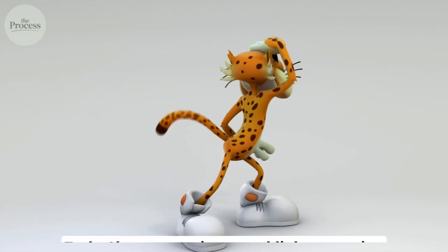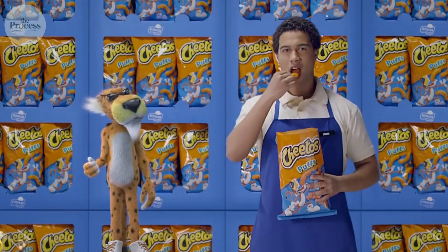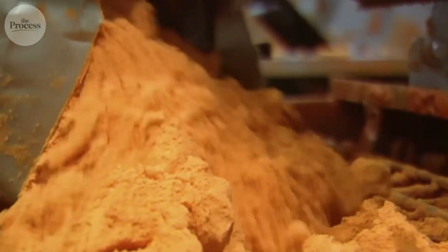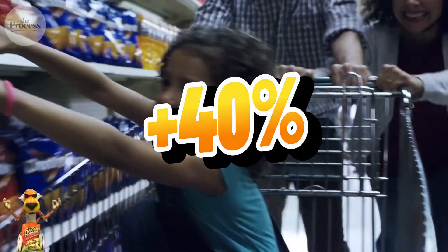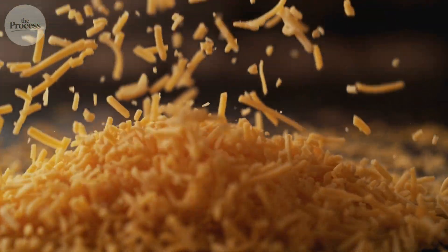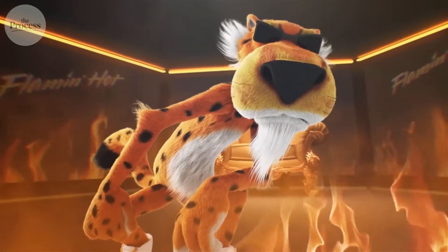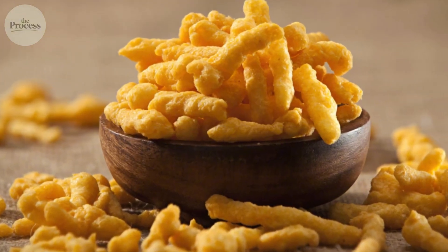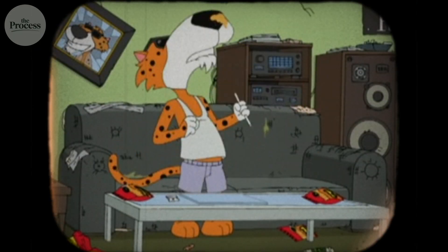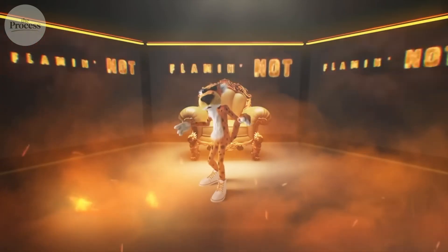Here's what most people miss. Early Cheetos versions used lighter coating — less orange, less residue. Flavor was weaker, and consumption was considerably lower. When engineers increased coating density until fingers turned visibly orange, something unexpected happened: sales jumped 40% almost overnight. The mess became the feature. Residue forces finger licking between bites. Licking spreads salt and fat across your entire tongue — a much larger surface area than just chewing provides. This amplifies the reward signal considerably. After licking, your fingers feel clean again. You reach for the next one, guilt-free. The cycle repeats until the bag is empty. Frito-Lay discovered this in the 60s. They've never reduced coating since.